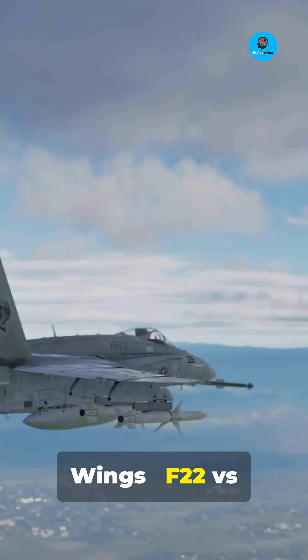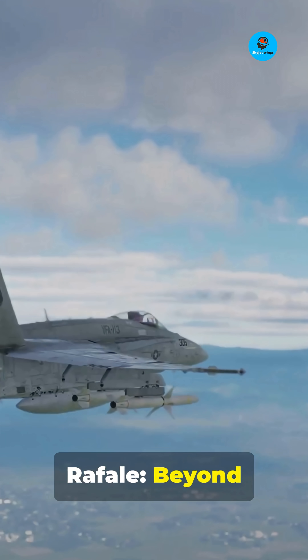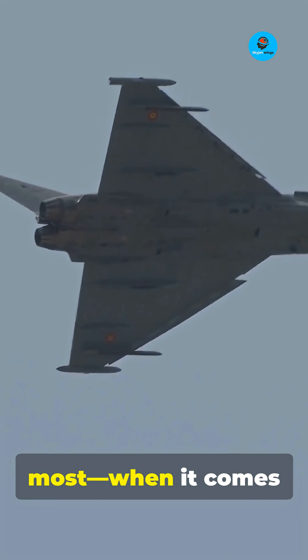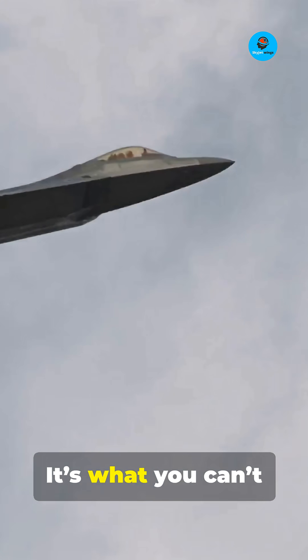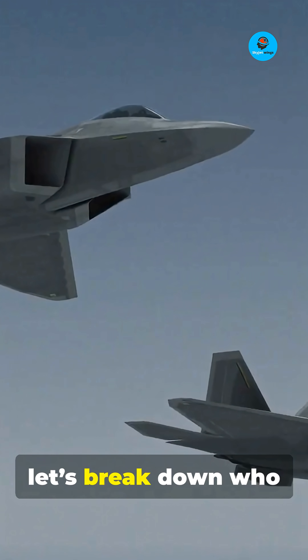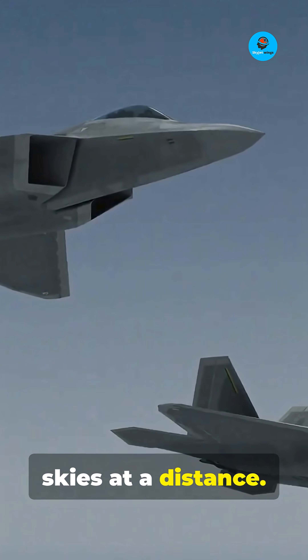Welcome to SkyJet Wings. F-22 vs. Rafale — beyond visual range advantage, who wins? Stop thinking close range matters most. When it comes to air combat, it's what you can't see that kills. Let's break down who really rules the skies at a distance.